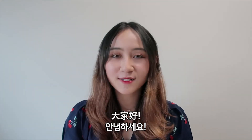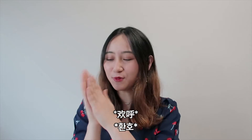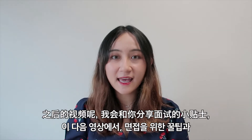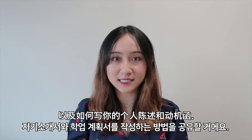Hello everyone! Today's video marks the start of the Korean Government Scholarship Program KGSP series. I'm first going to be going through with you the documents you will need, and in the following videos I'll be sharing with you tips for the interview and how to write your personal statement and statement of purpose as well.